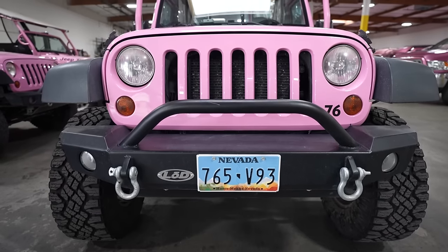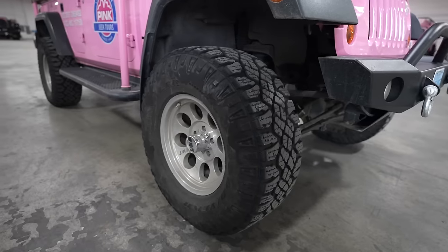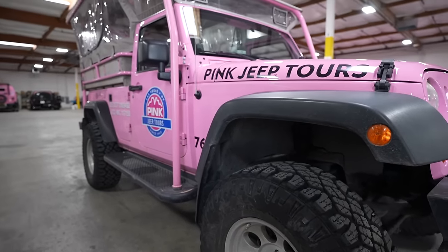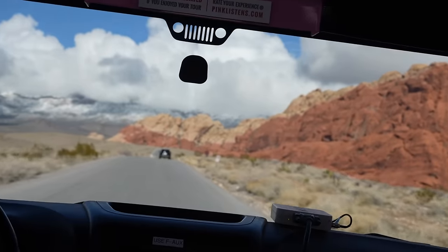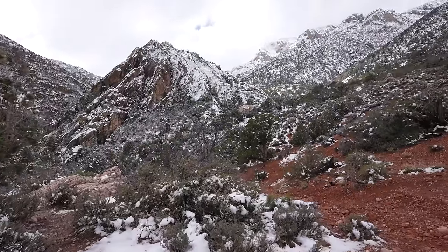This is a very special Pink Jeep — they do have their regular-size vans, but this one is specifically made for off-roading. We're also going to be doing the scenic drive, which is a 13-mile loop around Red Rock Canyon, and we'll also be passing by the Wilson Cliffs and the Spring Mountain Range.